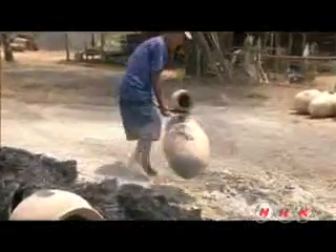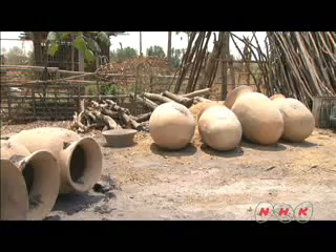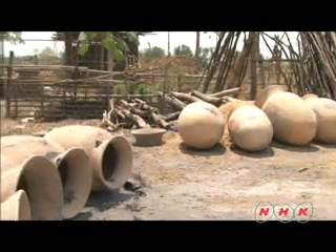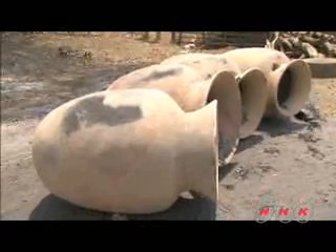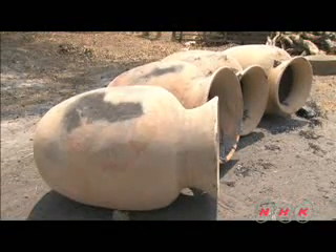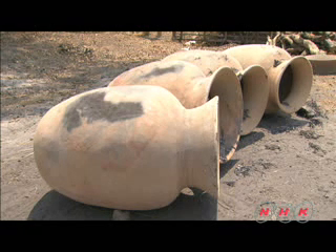These pots have been made just as they were thousands of years ago. The mysterious Ban Chang civilization was discovered by chance. However, the whole picture is not yet completely known. More history is still lying deep underground waiting to be revealed.